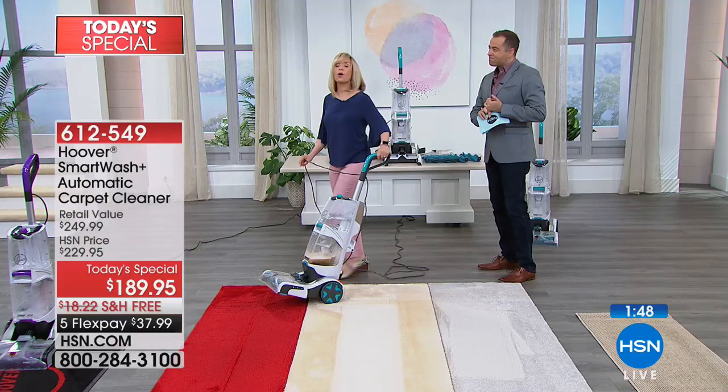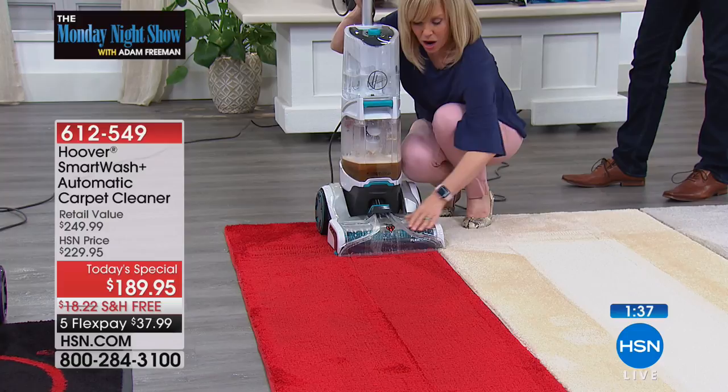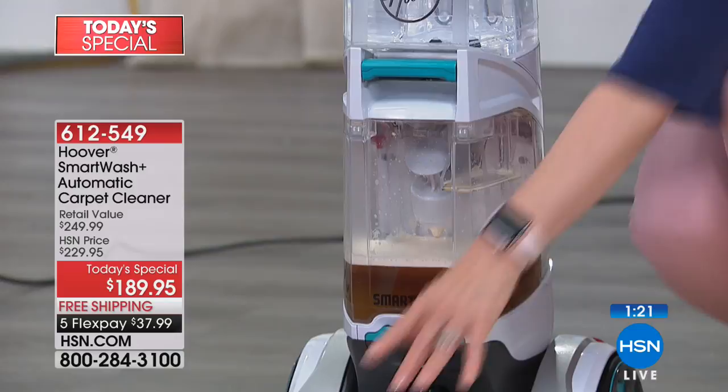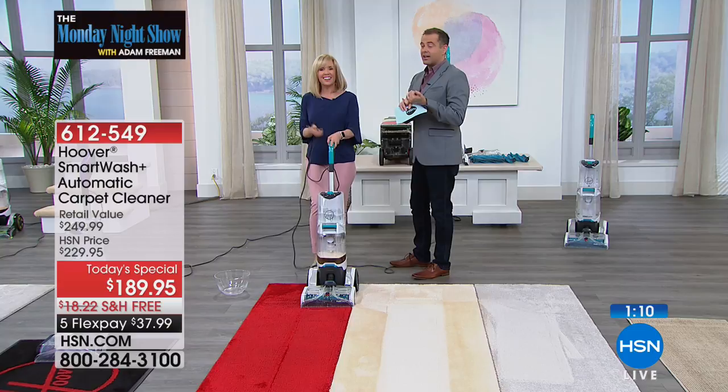You know instantly after you use it, while you're cleaning, because the front is clear. It's the first time I've ever seen the entire nozzle up here clear — so you see the dirt coming up right through here and into your dirty water tank. Your two tanks never touch. You see it instantly. And you can clean everything out so it doesn't smell. You can remove your nozzle. It cleans in both directions — if you rent one from the grocery store, it only cleans in one direction, so it takes twice the amount of time.